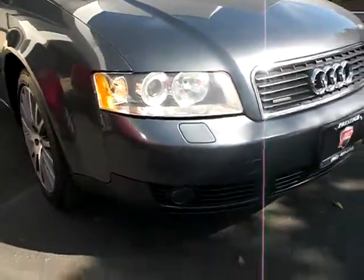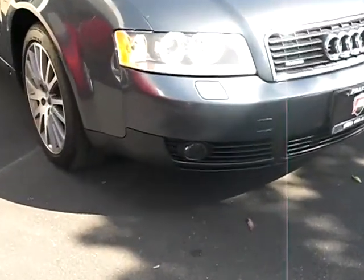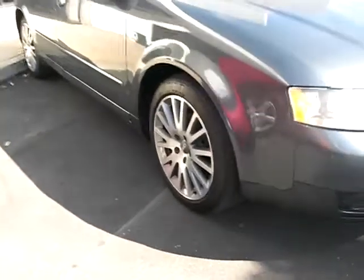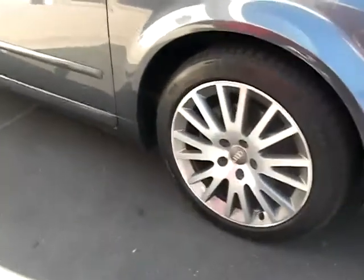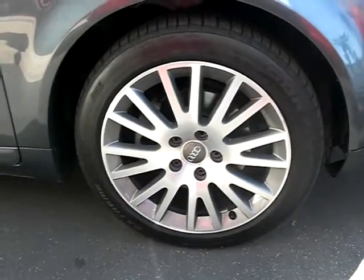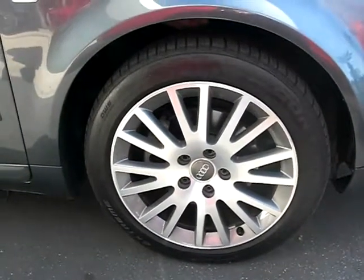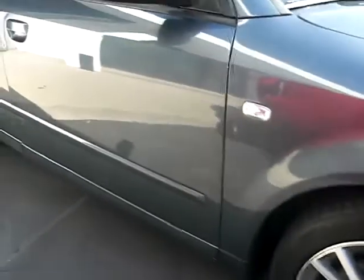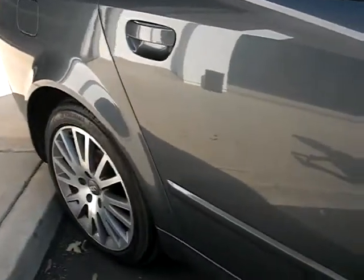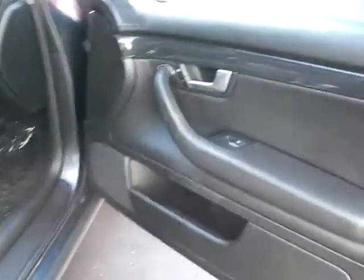I'm going to use my zoom here. This car has fog lamps, and it does have a huge wheel — a beautiful spoke alloy polish. Just gorgeous.